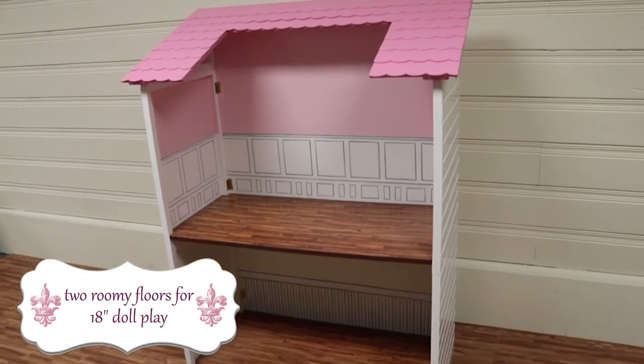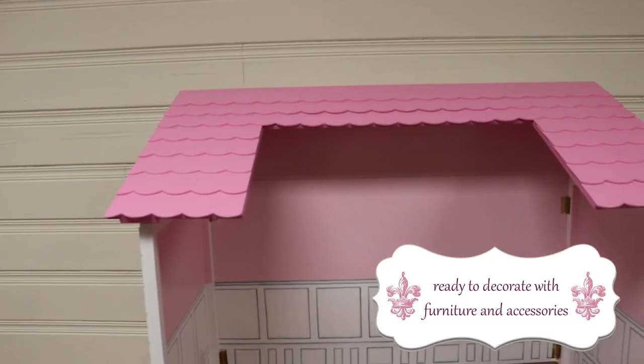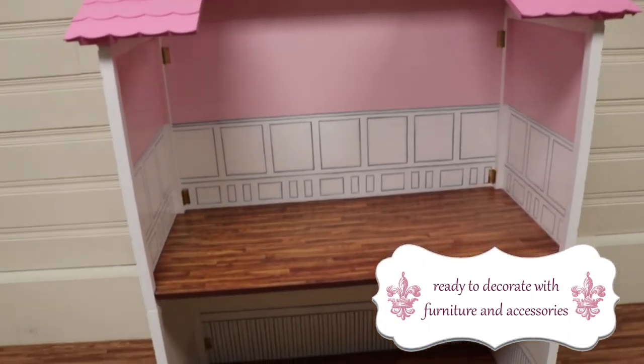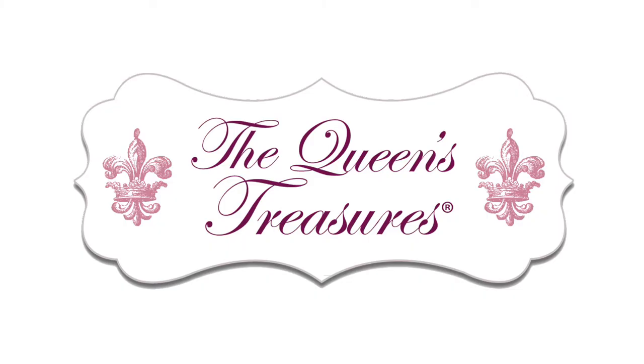The house has two roomy floors for 18-inch doll play, ready to decorate with furniture and accessories. Find it now at The Queen's Treasures.